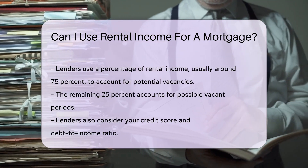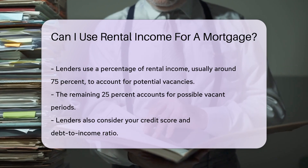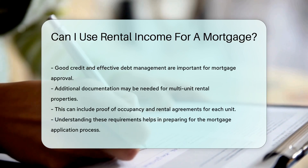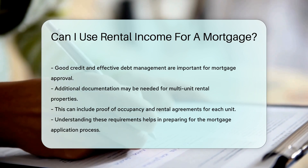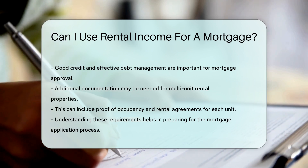Lenders will also consider your credit score and debt-to-income ratio. These factors help determine your overall financial health and ability to repay the mortgage. It's important to maintain good credit and manage your debts effectively. Additional documentation may be required if the rental property is a multi-unit residence, including proof of occupancy and rental agreements for each unit. Understanding these requirements can help you prepare for the mortgage application process.